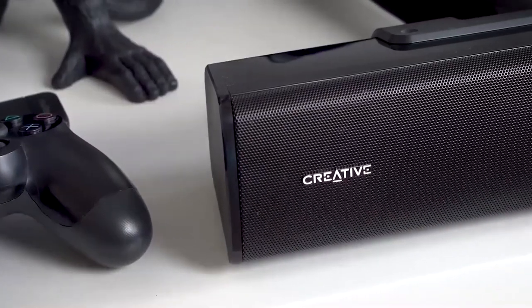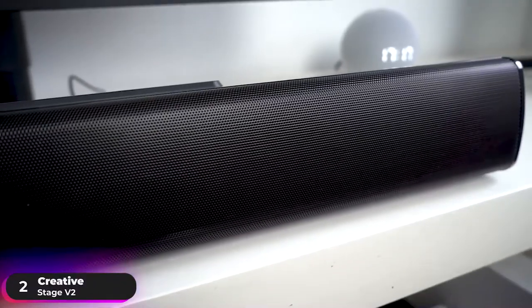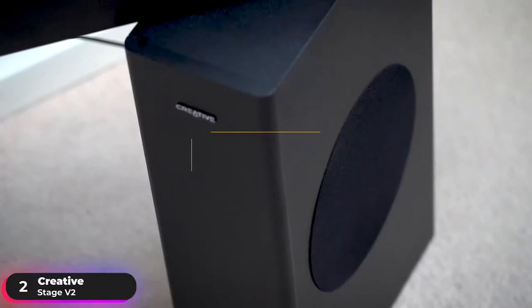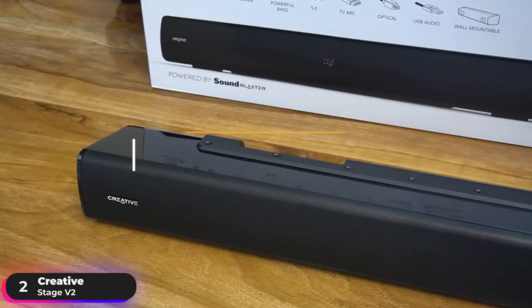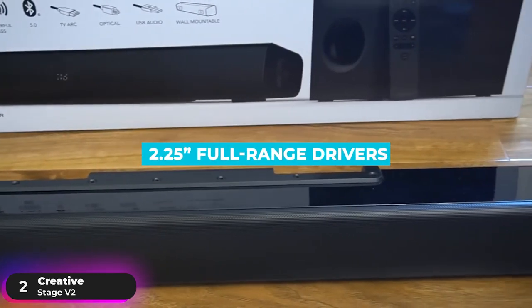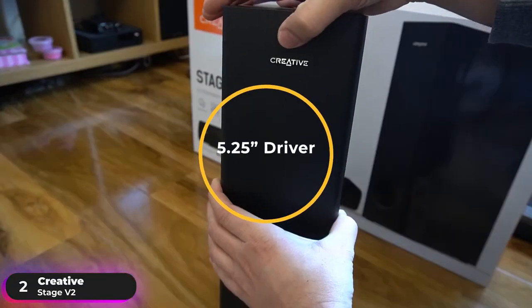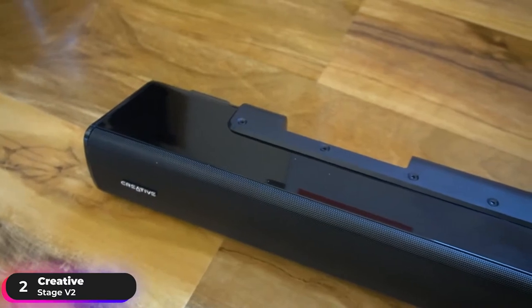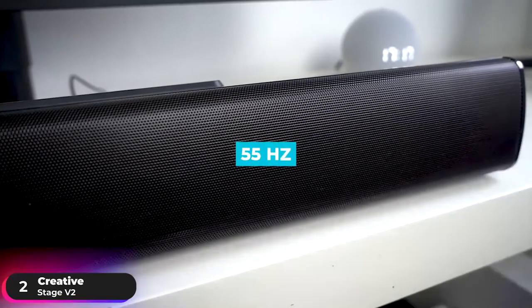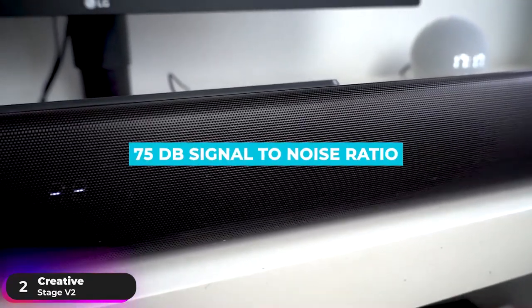Number 2: Runner-Up – Creative Stage V2. The Creative Stage V2 is the runner-up on this list. It is a 2.1-channel system and comes combined with a dedicated subwoofer. The soundbar is 27 inches in length and has two 2.25-inch full-range custom-tuned drivers. The powerful long-throw subwoofer has a 5.25-inch driver. The system can output 80 watts RMS and 160 watts peak power, with a 55Hz to 20,000Hz frequency range and 75dB signal-to-noise ratio.